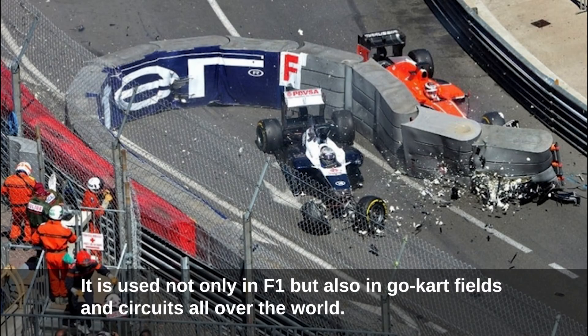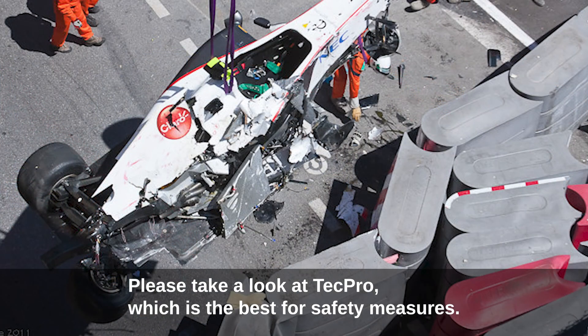TechPro barrier is used not only in F1 but also in go-kart fields and circuits all over the world. Please take a look at TechPro, which is the best solution for safety measures.